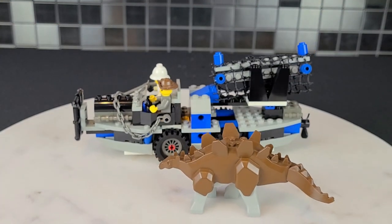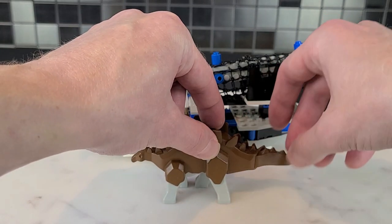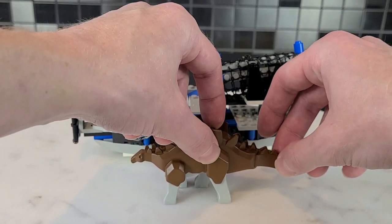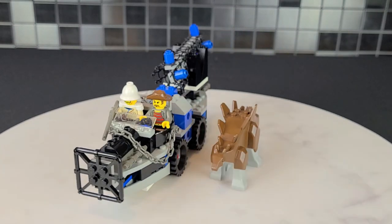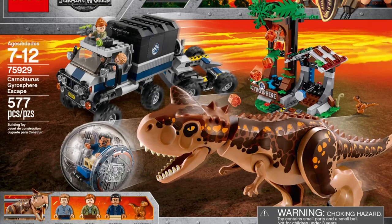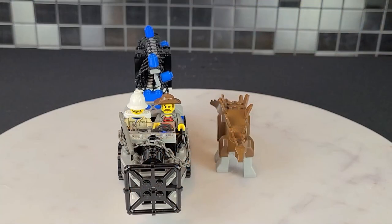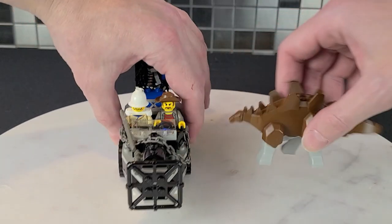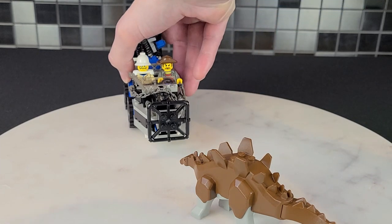You also get an awesome-looking Stegosaurus — you can swivel his tail. All the dinosaurs can do that, but there isn't much more functionality with him; it's not like the dinosaurs we've gotten in the last five to ten years. Now, this vehicle does have a play feature.